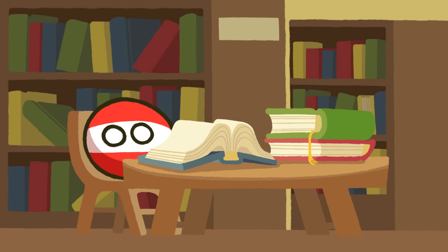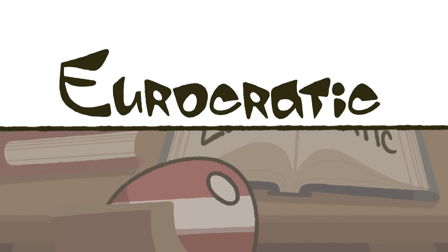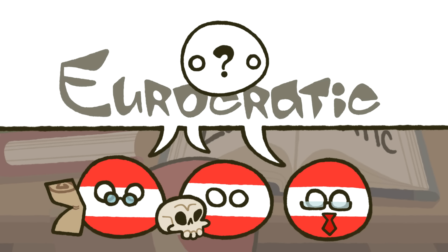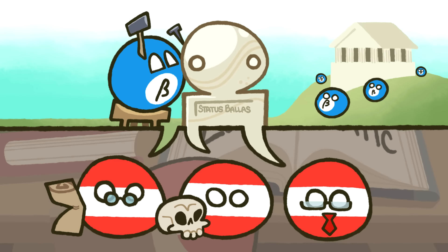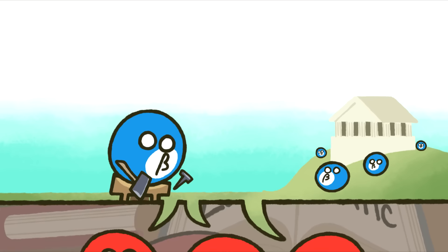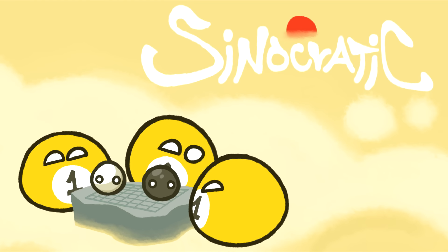When you read outdated history and political science books, you will sometimes find the term 'Eurocratic state.' This term was used by historians, anthropologists, and political scientists to describe the concept of the state — something that, in their worldview, Europeans had invented in ancient Greece. But we know today that this is incorrect. The first states were created by someone else, and if we were to use an accurate term, it should be the Sinocratic state.